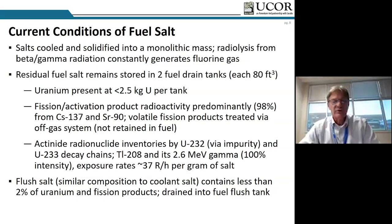For decommissioning, what we're really concerned with is the current condition of the salt and the facility today. Right now the salts are cooled — best thought of as a monolithic mass of salt in the fuel drain tanks. It's very radioactive with beta and gamma radiation, principally cesium and strontium-90, and constantly generating fluorine gas — both F2 and hydrogen fluoride (HF) — through radiolysis. The fuel drain tanks are each 80 cubic feet. Most of the uranium has already been removed, leaving less than 2.5 kilograms of uranium in each tank.